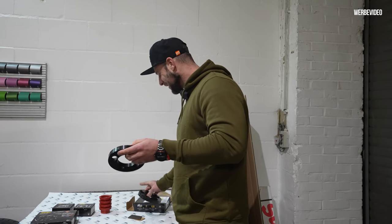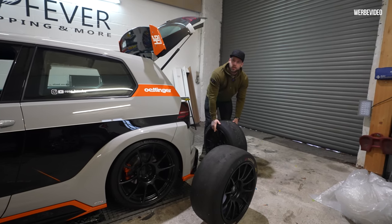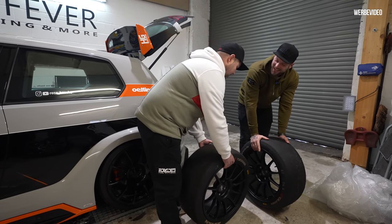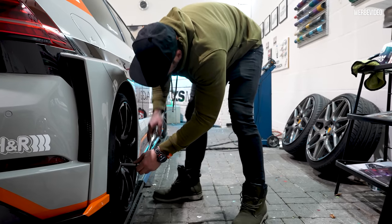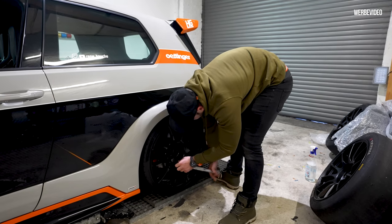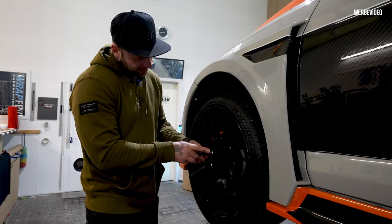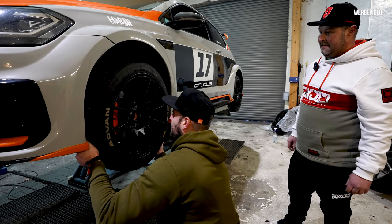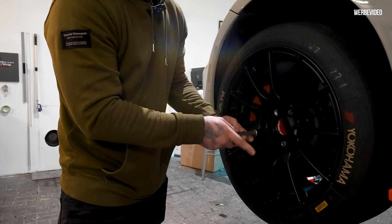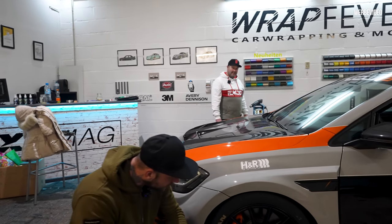Und die sind sogar schwarz! Geil. Die sind schwarz. Mega. Das ist schon brutal, oder? Und die sind halt auch ultra leicht. Hast du mal hochgehoben? Okay, das ist krass – das ist gar nix. Ich bin durch die ganze Messe gelaufen, einen Arm hier, einen Arm da mit den Felgen. Das ist Motorsport. Das sieht schon mal richtig gut aus.